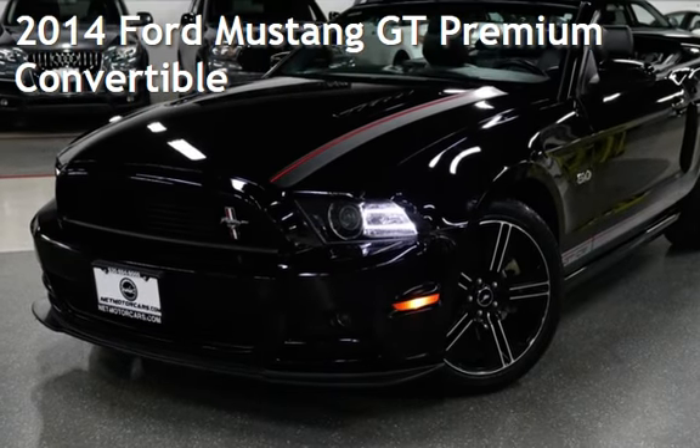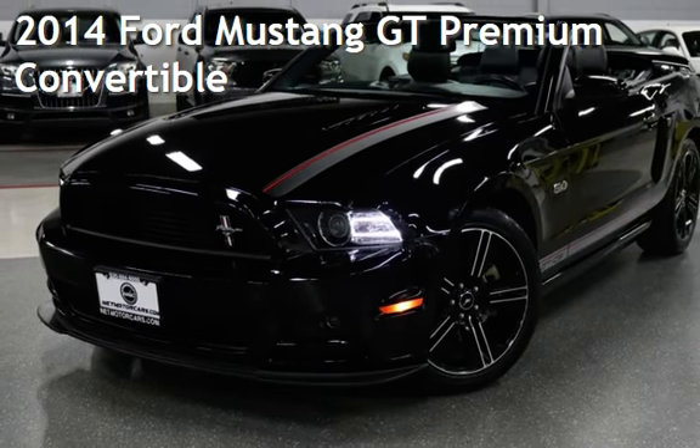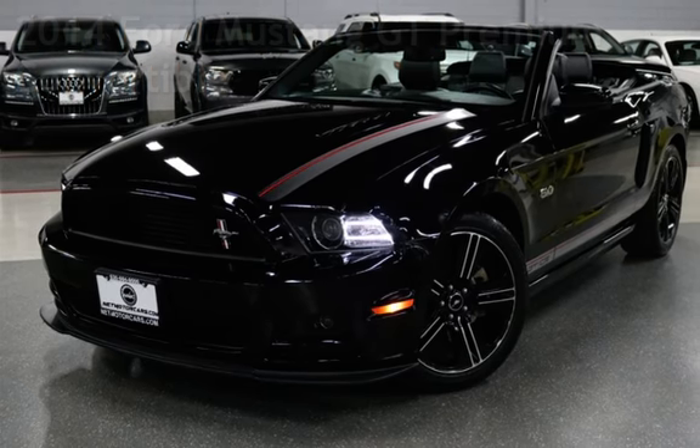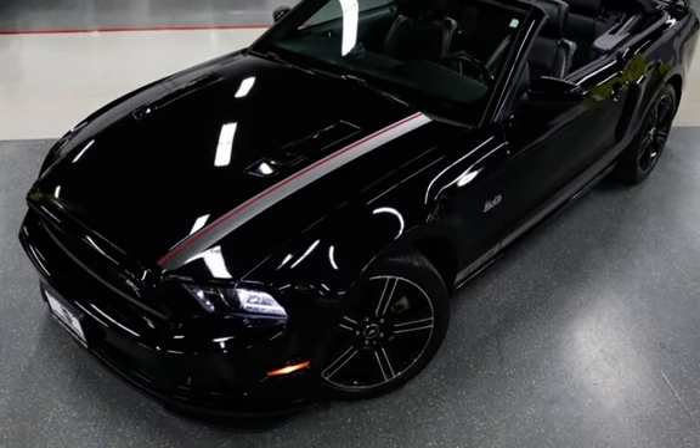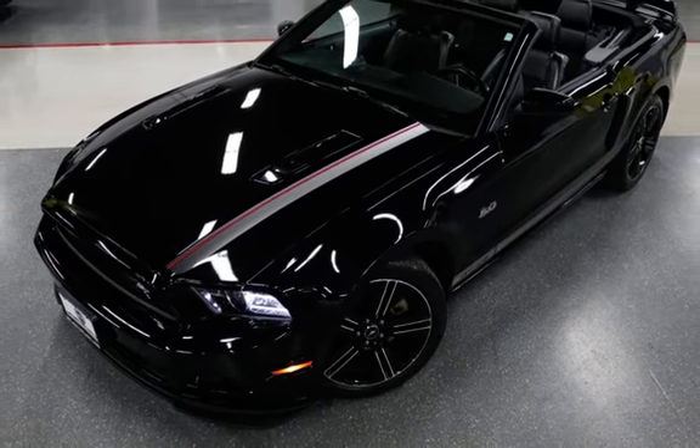Presenting a pre-owned 2014 Ford Mustang GT Premium Convertible. This two-door convertible has an 8-cylinder, 5.0-liter V8 engine, with rear-wheel drive, and an automatic transmission.